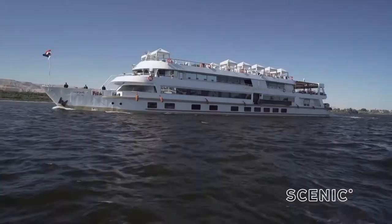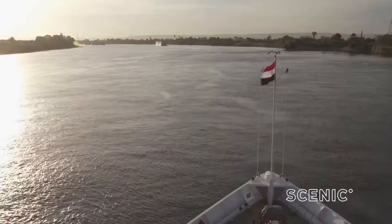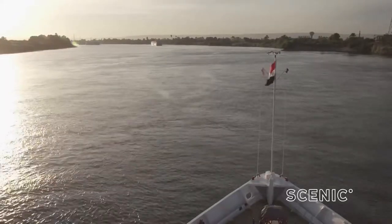Welcome back to Egypt. I'm pretty sure you can guess where I am right now — the river that has been the lifeblood of this country for thousands of years. Egypt is synonymous with the Nile, but it is so vast, it actually travels through nine different countries. But today, Egypt is our star.